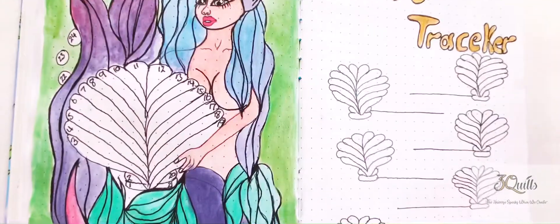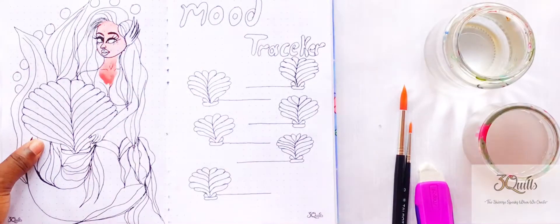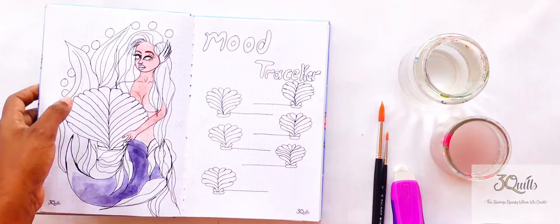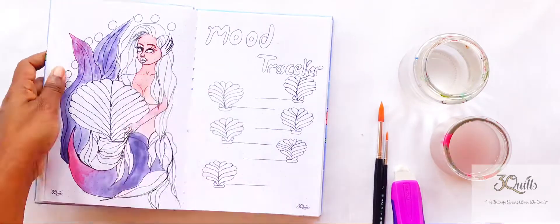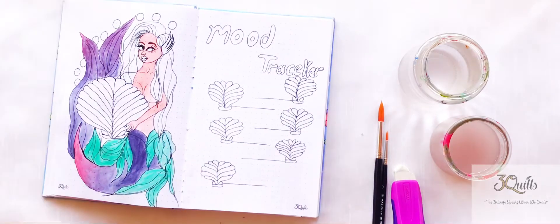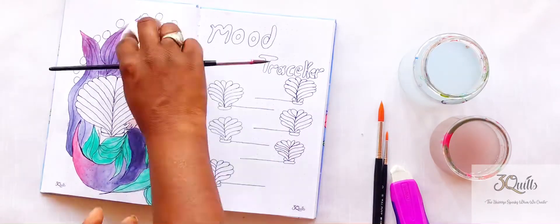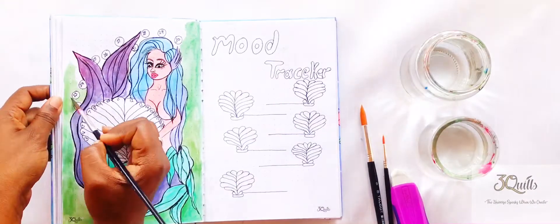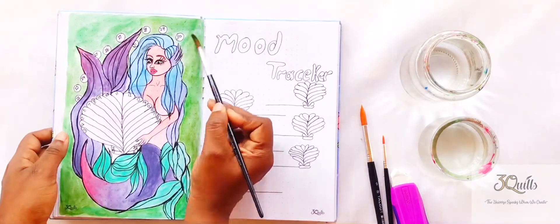For my mood tracker I decided to paint a mermaid and have it color coded — the shell she's holding actually contains the mood trackers. As the days go by it's color coded depending on the mood that you're feeling, and on the right hand side you write the mood that you're feeling at that time. This particular mermaid I wasn't too happy with how it came out, but I tried my best to make it as decent as possible. I just stuck with it because I'd already started — might as well complete it.